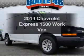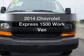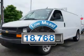Introducing the 2014 Chevrolet Express 1500. If you're looking for an automobile with great attributes, look no further. A low odometer reading is a great advantage, among many other benefits offered on this ride.